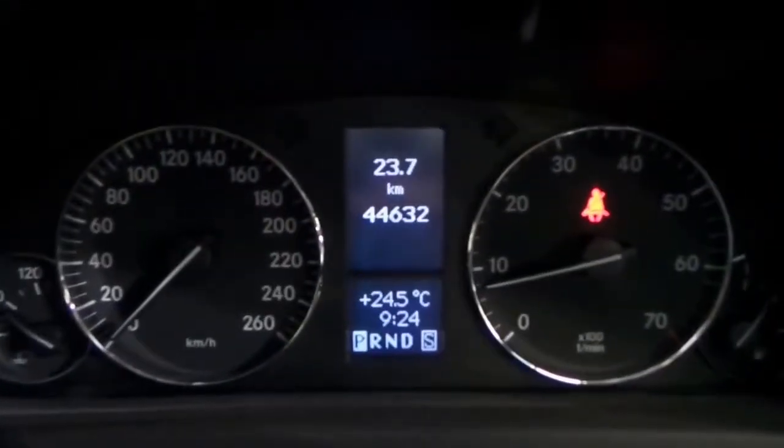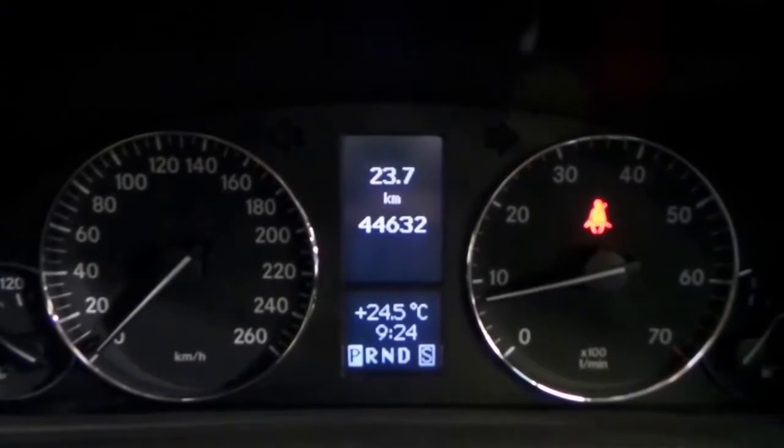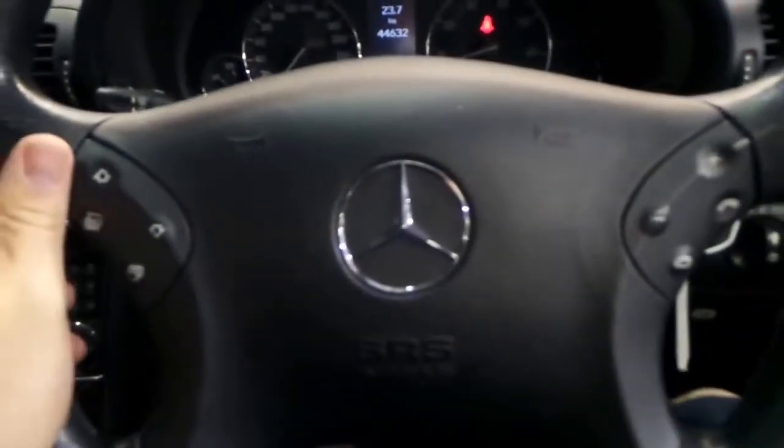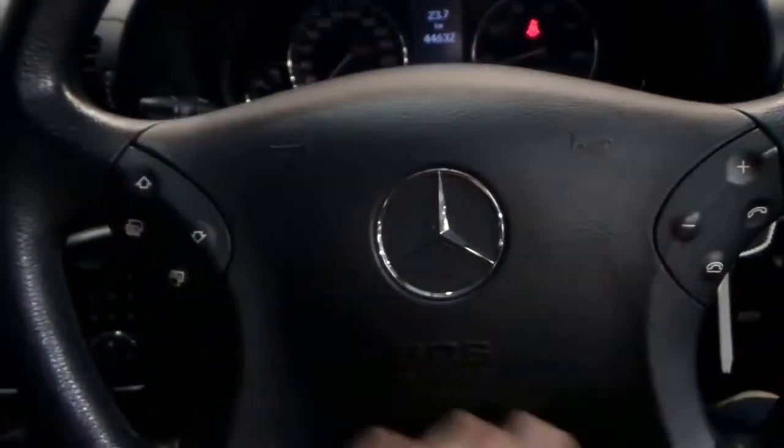We've got just 44,632 original kilometers from new. It was sold new at Marshall's Mercedes-Benz, and it's got stamps from there in the log books, which is nice.